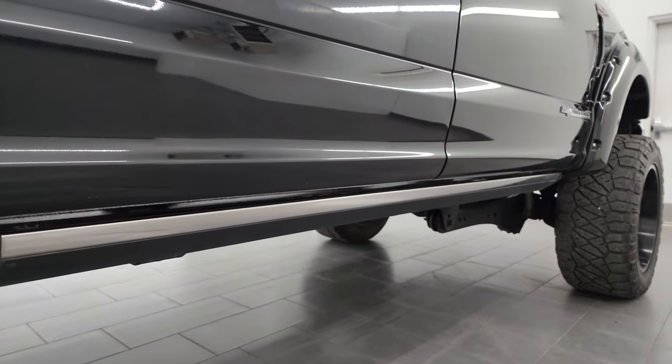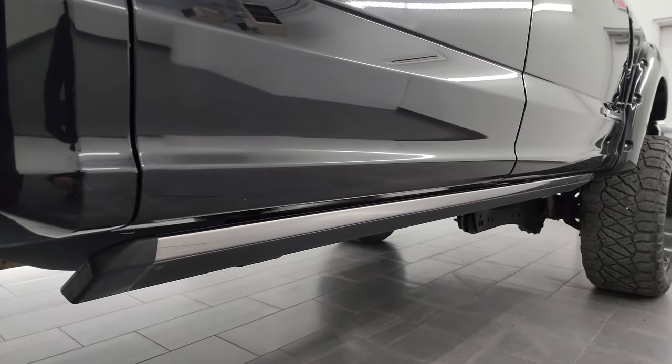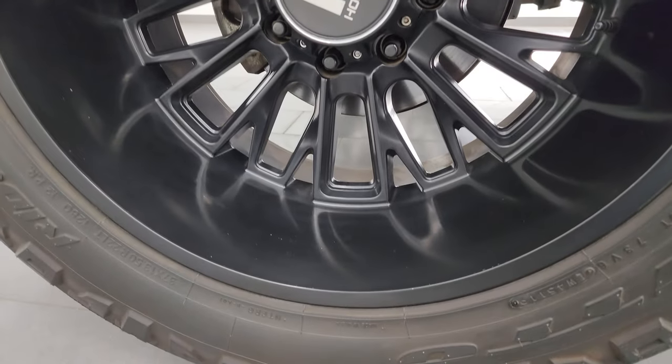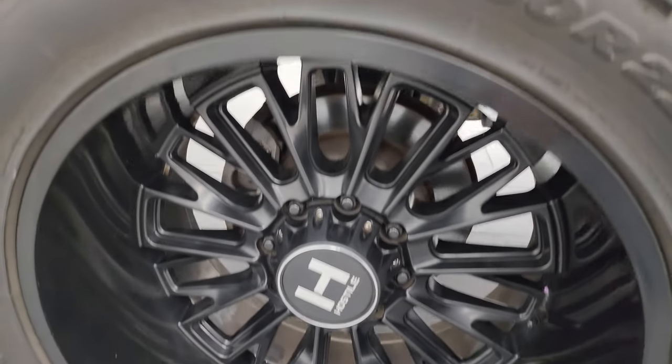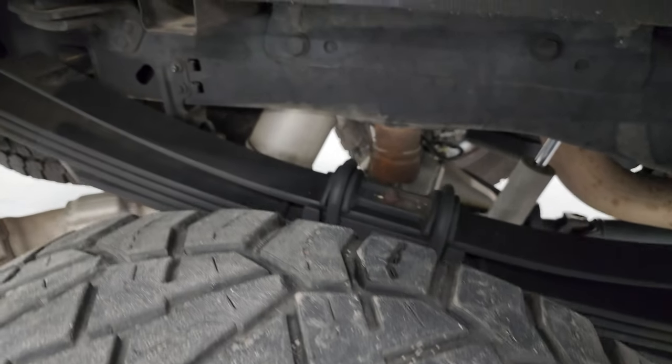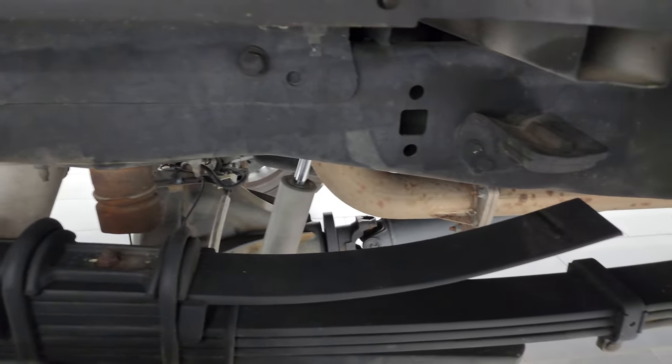Very nice down that side — didn't see any dents or dings on the doors. You get the power running boards on here. The back wheel is in fantastic condition as well, no scuffs or scrapes, and the back tires have just about as much tread as the front. Frame and underbody are very nice and clean.